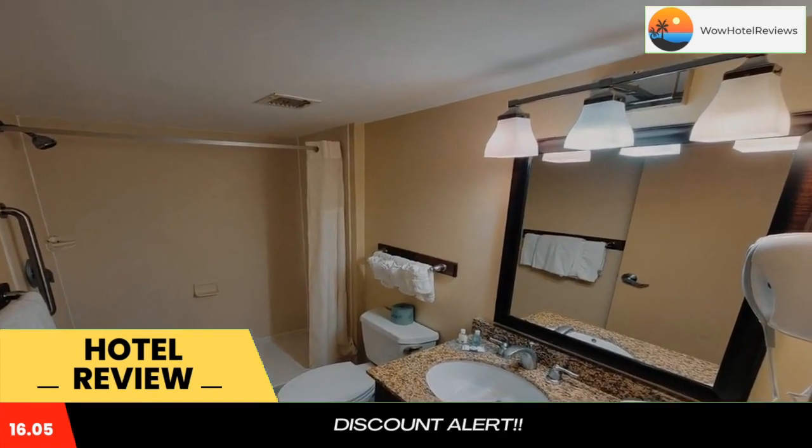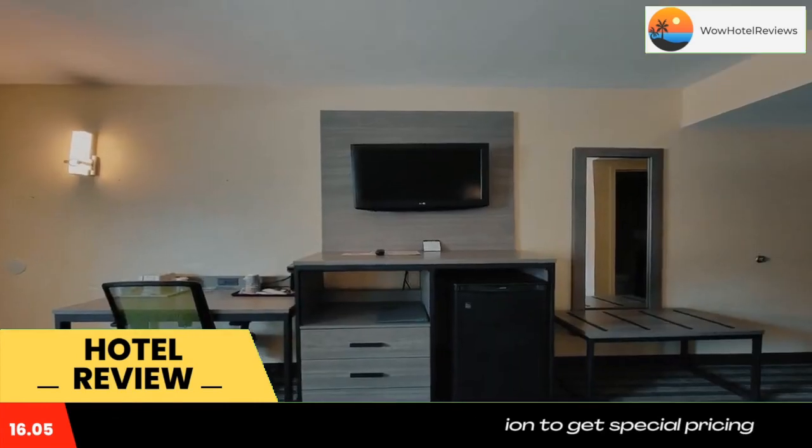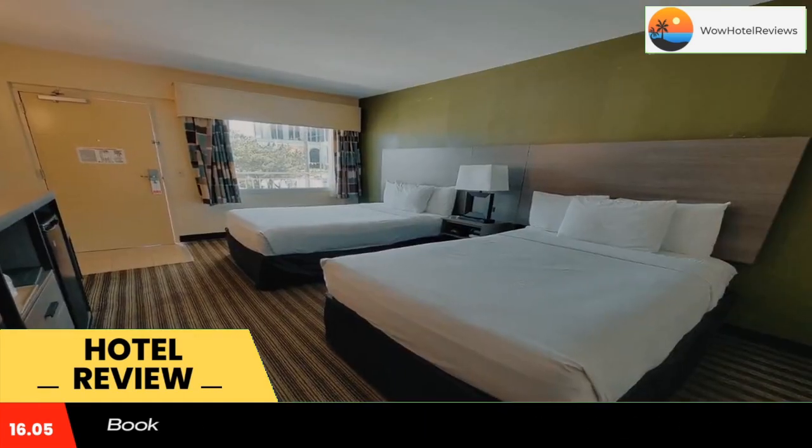Atlantic City Convention Center is eight minutes' drive from the hotel, and Absecon Lighthouse is ten minutes' drive. Use our link in the description to get a special discount on this hotel. Don't forget to like and subscribe to our channel.